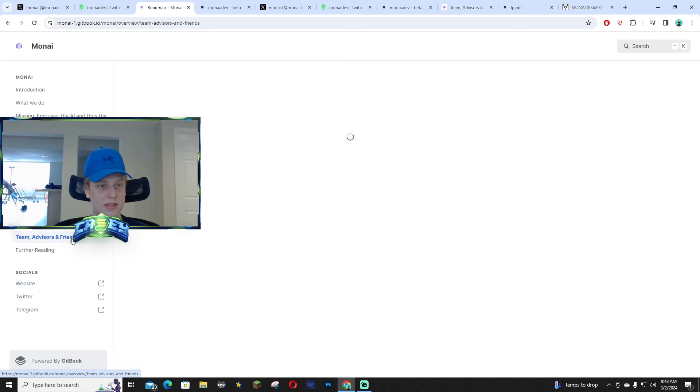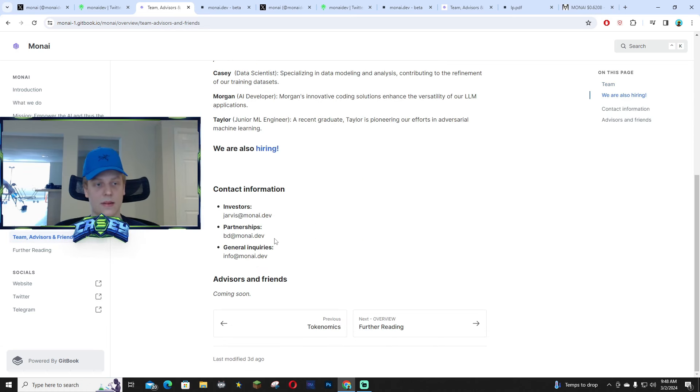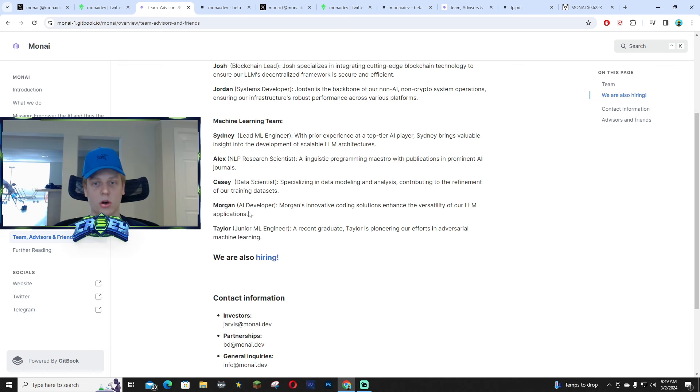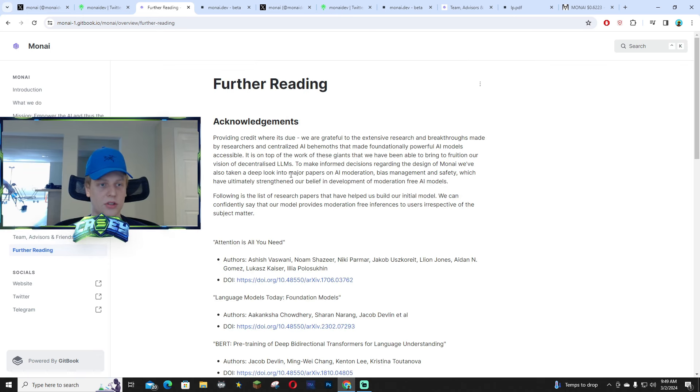The team is all transparent — you guys can read about them and contact them on their website through the docs, which will give you emails you can reach out to with any questions. They're also very active in the Telegram. They're also hiring right now, so if you guys have any experience with AI or you're a dev, make sure to go reach out — it's a great opportunity.